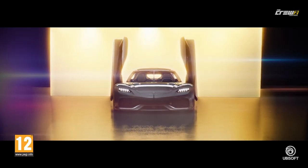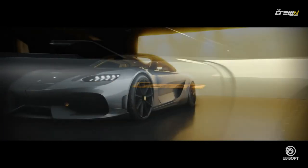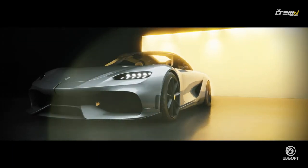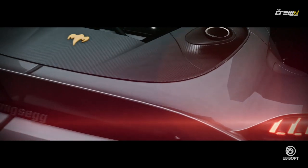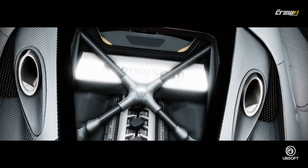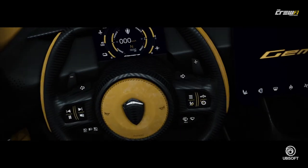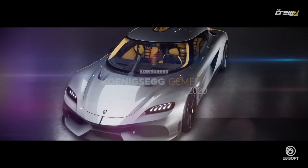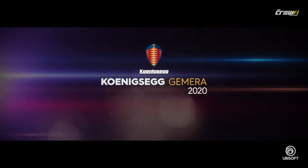Moving on to this beautiful Koenigsegg hypercar they came out with — does anyone actually know how much this costs? I haven't even turned my Crew 2 on yet right now, but it looks mean. Look at the interior guys. What presence! I'm hoping this car is fast — we'll obviously do a couple of drag race videos with you guys, so I'm up to start grinding on the game again. Look at that beautiful interior — black and yellow, black and yellow.